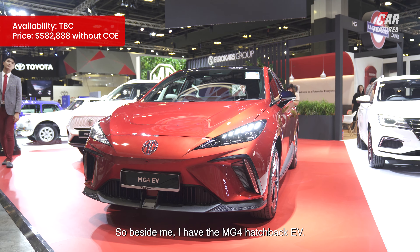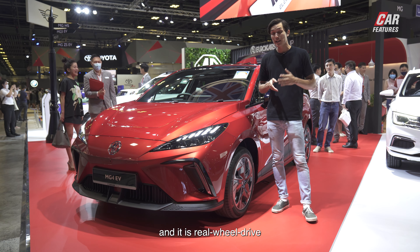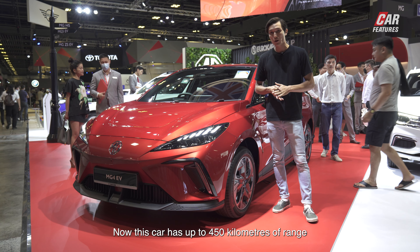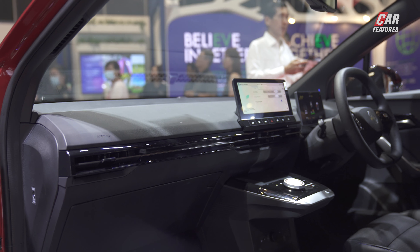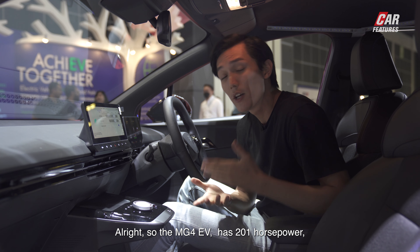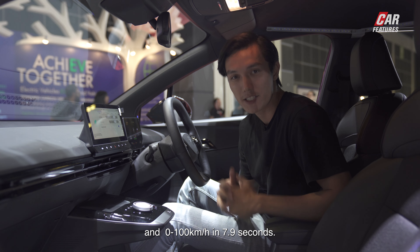Beside me I have the MG4 Hatchback EV. This is all new and it is rear wheel drive with 50-50 weight distribution. This car has up to 450 kilometers of range and it is priced at $82,888 without COE. The MG4 EV has 201 horsepower, 250 Nm of torque, and 0-100 kilometers in 7.9 seconds.